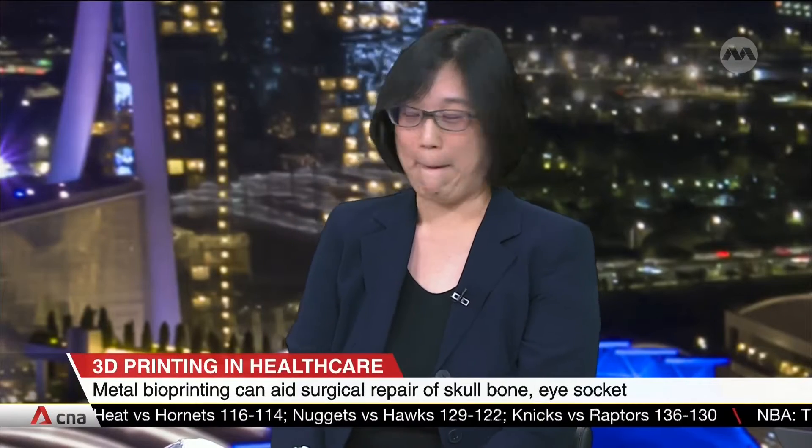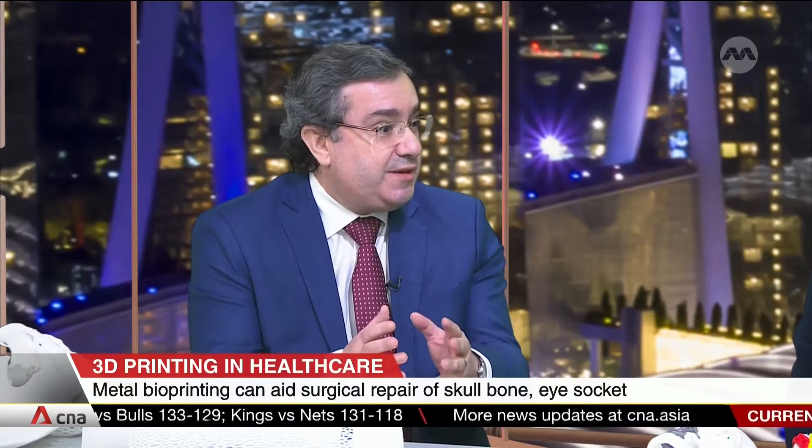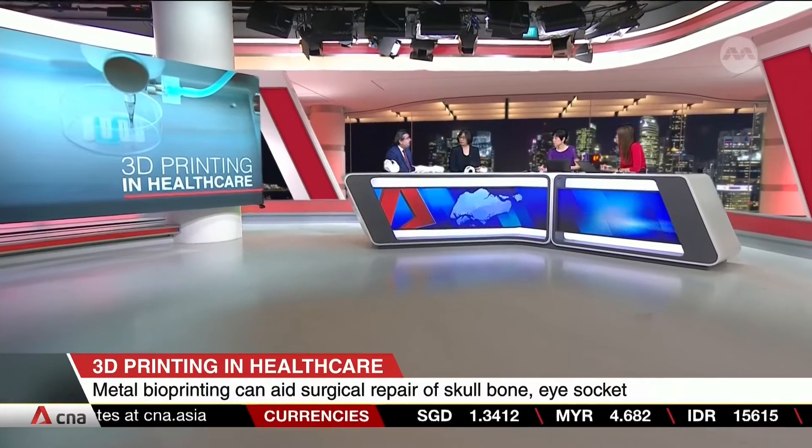Before taking the next jump to bioprinting, there are two main material properties required. The first is biocompatibility — the material must avoid any adverse reaction or toxicity. The second, more related to bioprinting materials, is that they must be biodegradable. Beyond that, materials are selected according to specific applications based on mechanical properties and chemical characteristics.